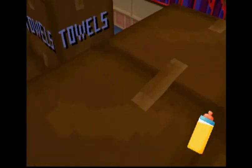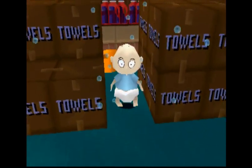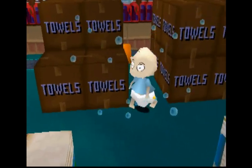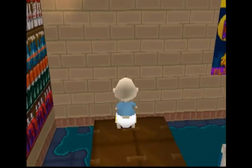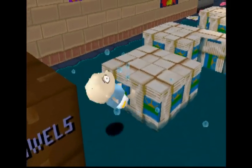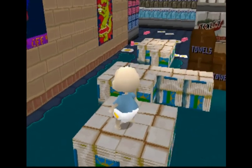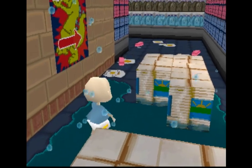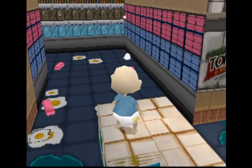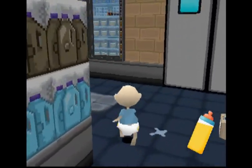Oh no — gotta press square. This is so slow. We got this, we got this — oh geez. We're not too far. We gotta get over to that eggy mess over there. Okay let's just do this, this is fine. We made it! Press square, run run run run!